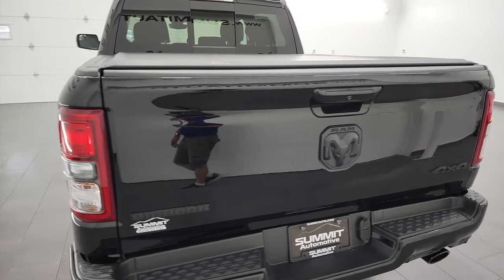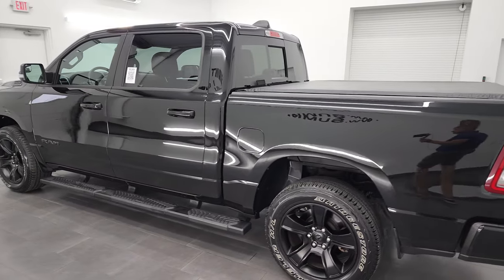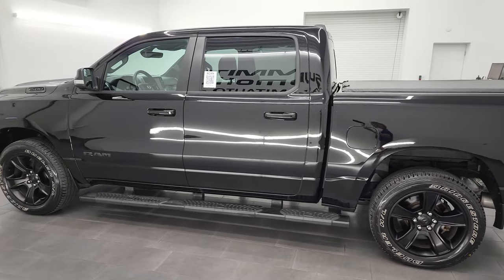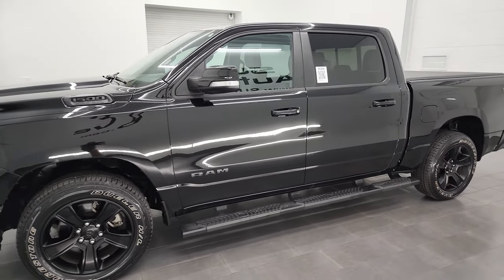I am here at Summit Automotive in Fond du Lac, Wisconsin — your new and used Ram and light-duty truck headquarters. This 2021 Ram 1500 has the 5.7-liter V8 Hemi engine.